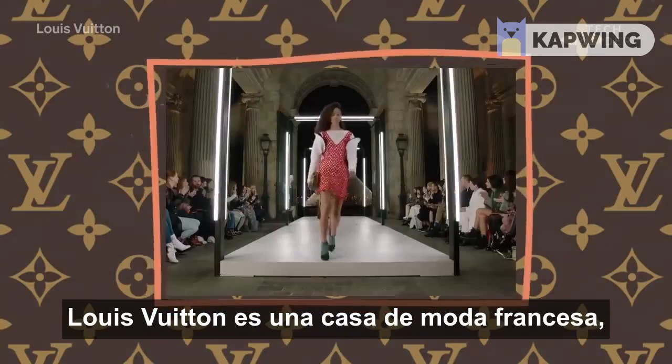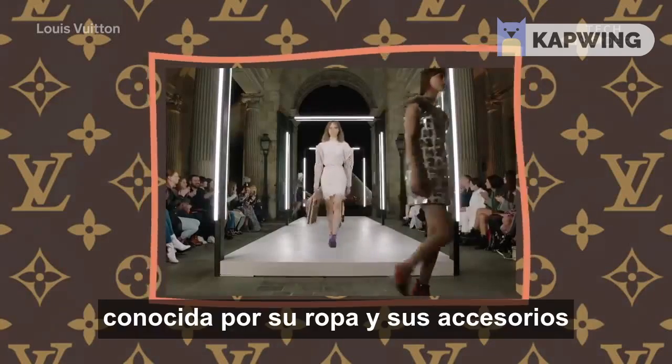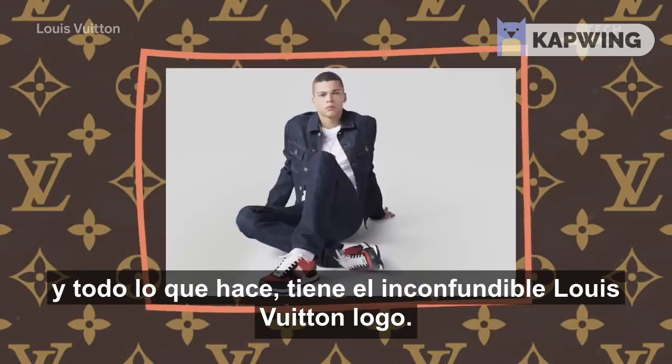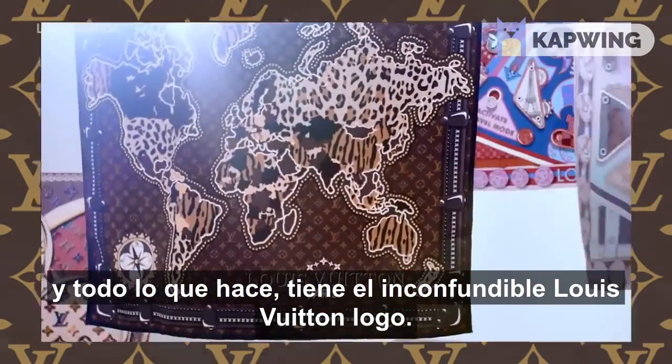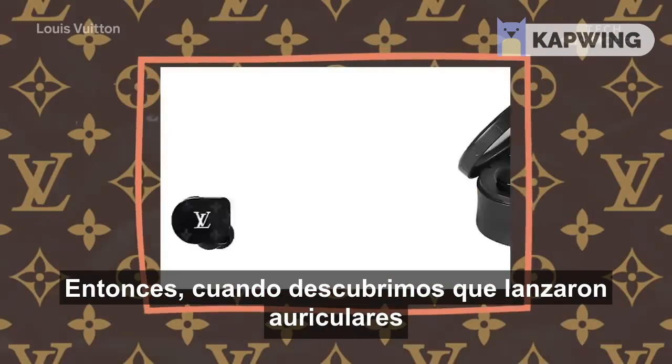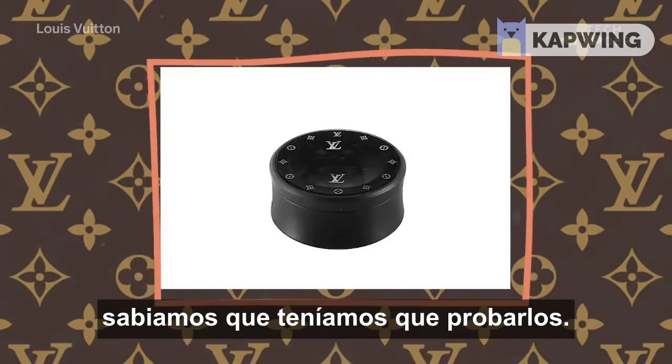Louis Vuitton is a French fashion house, known for its high-end bags, luggage, clothes, and accessories. And everything it makes has the ubiquitous LV logo on it. So when we found out it was making headphones, we knew we had to try them out.